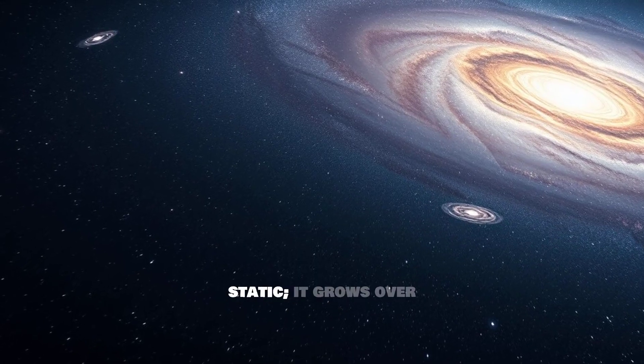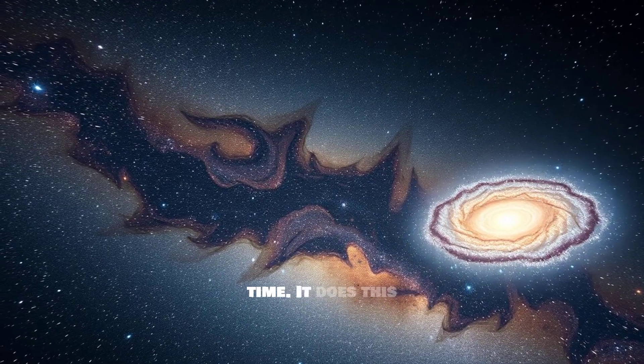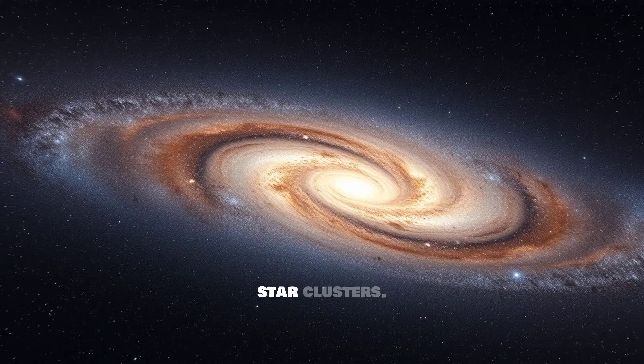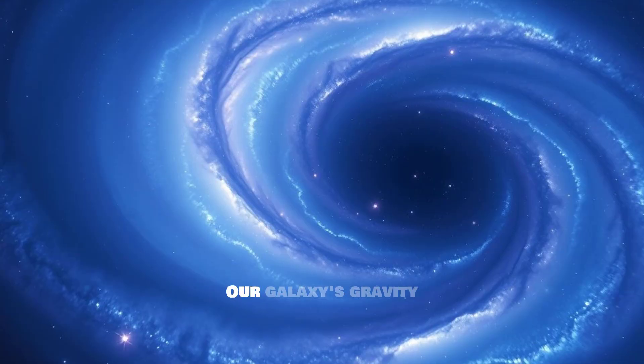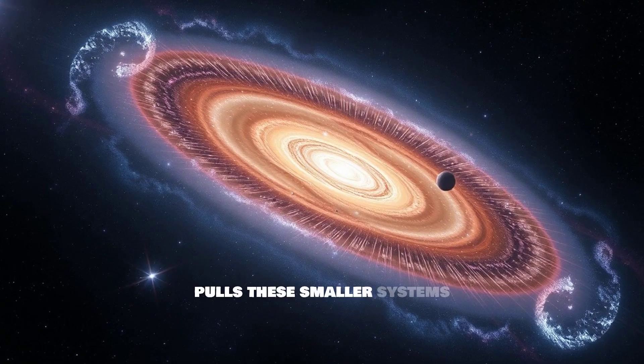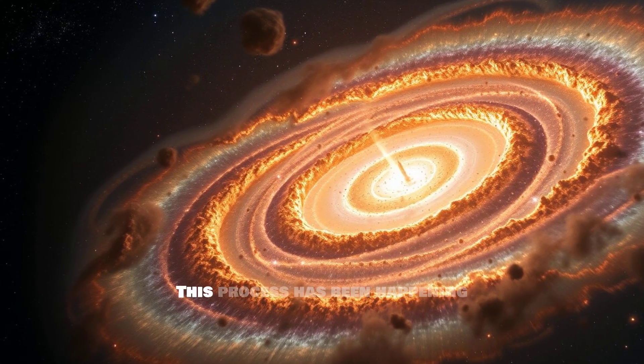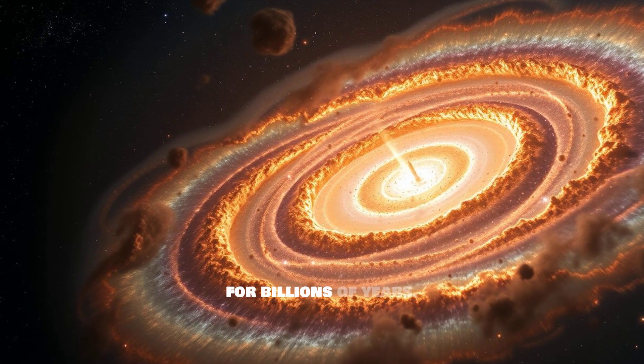The Milky Way isn't static — it grows over time, partly by attracting and absorbing smaller dwarf galaxies and star clusters. Our galaxy's gravity pulls these smaller systems in, effectively swallowing them. This process has been happening for billions of years.